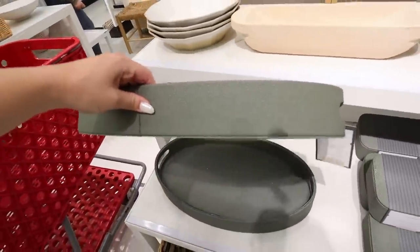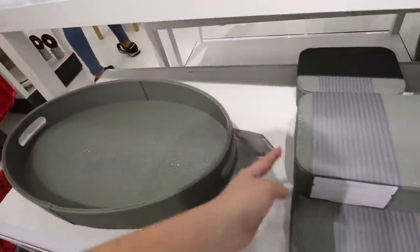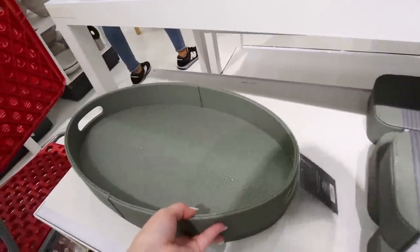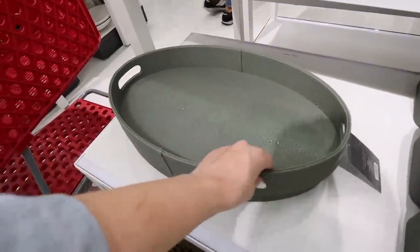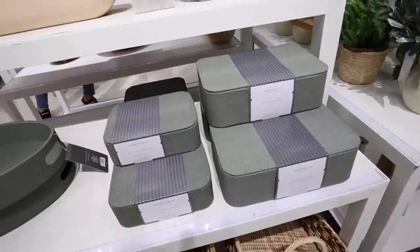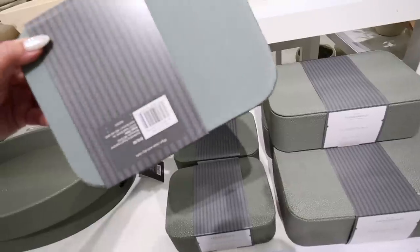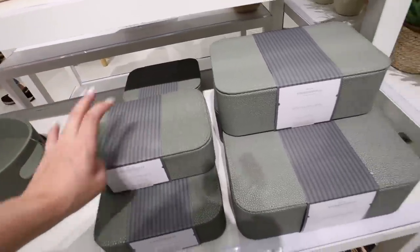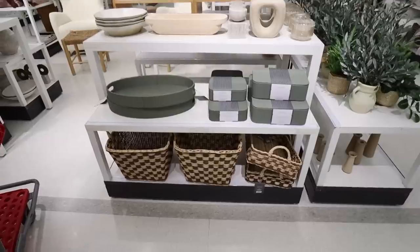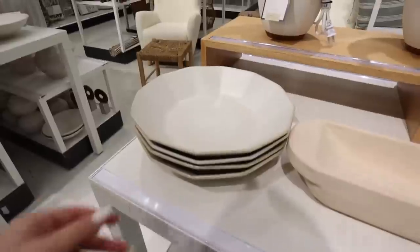Another thing I absolutely love is this green color — it's so so pretty. It's a decorative tray and I really like the shape; this is $25 and it's like a really nice faux leather. They also have it in decorative boxes — a smaller box for $15 that almost looks like a snake print, and then the bigger box is $20. Look at all the different colors and textures — I'm obsessed.